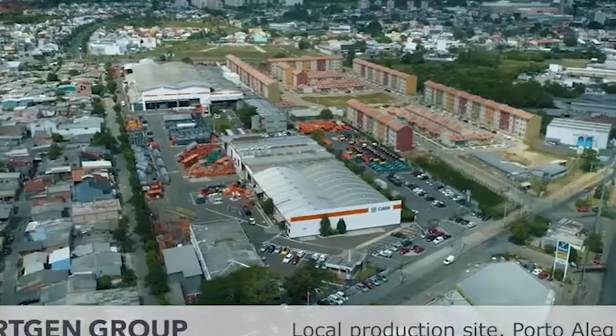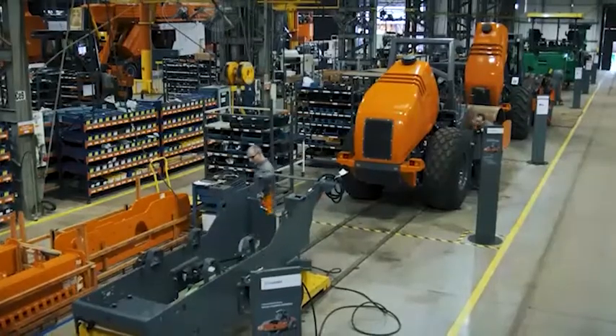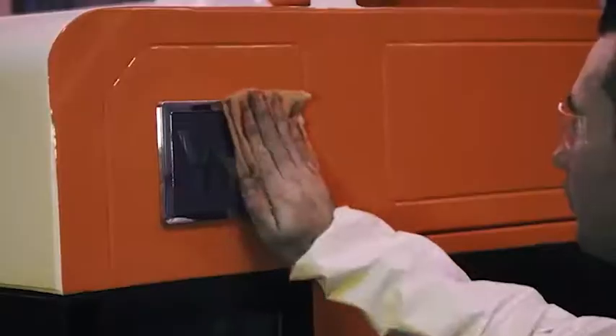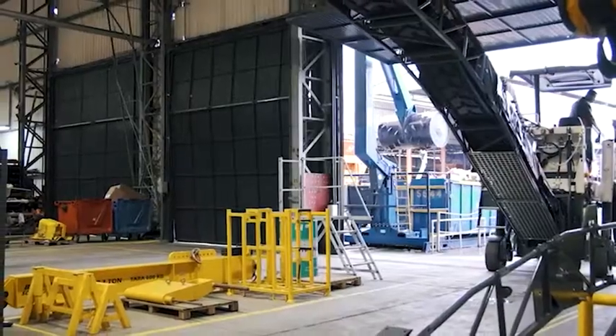Siba, in Porto Alegre, is a Brazilian manufacturer of mixing plants and, at the same time, our local production facility for selected Vertgen Group machines. Being close to our customers in South America is very important to us.